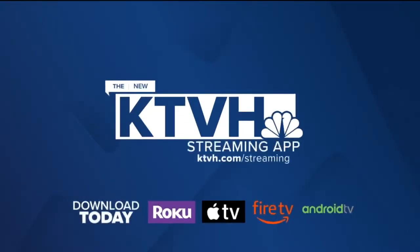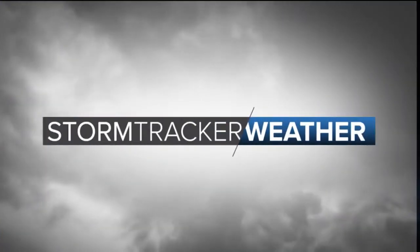Download the new KTDH streaming app today. Good morning, Montana. I hope everybody's had a fabulous morning so far, and I hope you had a fabulous evening as well. Hopefully you bundled up because we all sure needed it — it was quite cold throughout the evening hours and into the morning.